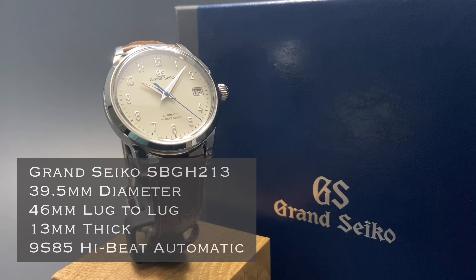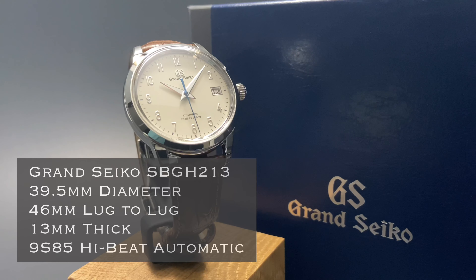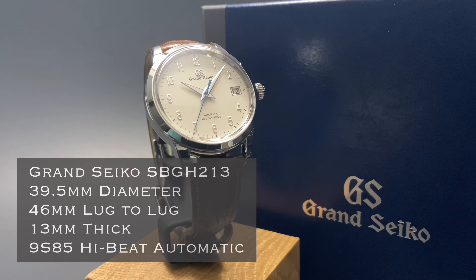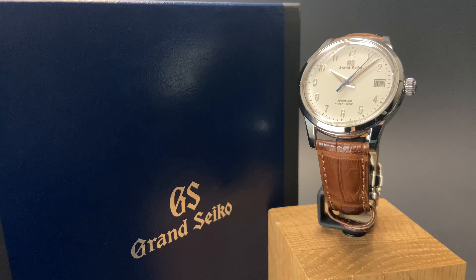Before we dig into the details further, we'll invite you to subscribe to the channel so you catch all of our upcoming videos on beautiful watches like this one. The Grand Seiko SBGH213 has a 39.5mm diameter, a 46mm lug-to-lug, 13mm of thickness, and is powered by the 9S85 High Beat Automatic Movement.